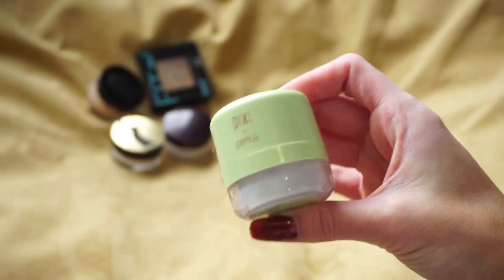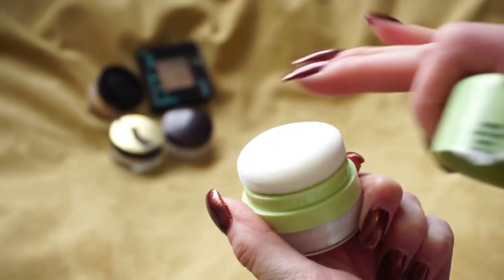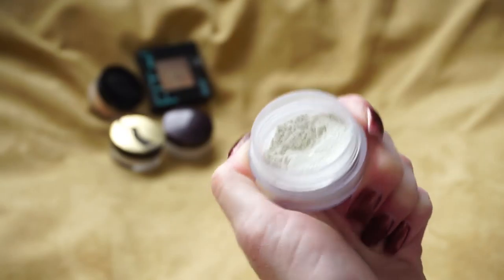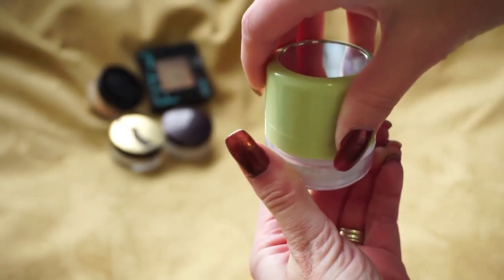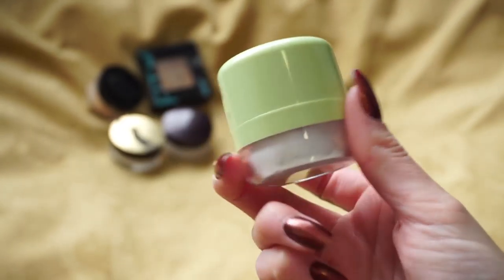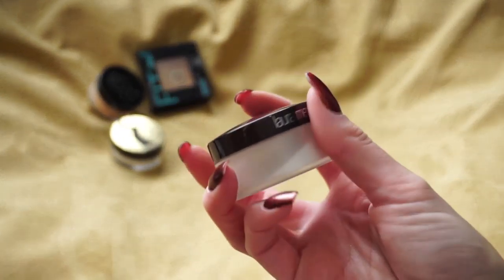One that I really do enjoy as a good drugstore alternative is the Pixi by Petra Quick Fix Translucent Powder. You can pop the cap off and use the little built-in applicator, or what I actually do is take the whole cap off and dip my beauty blender or brush into the loose powder — I like that better than the little sponge. I really do like this powder; it doesn't leave a white cast on me and it's a good drugstore alternative, so I'm going to hang on to this one.